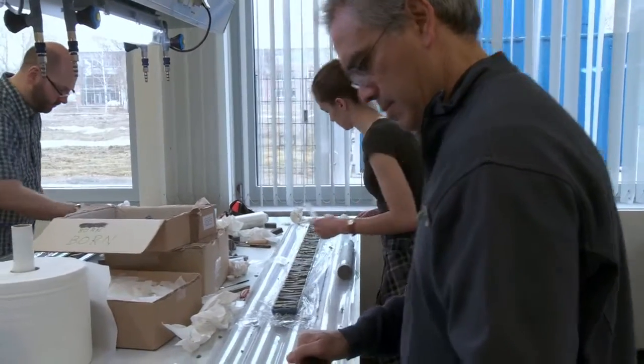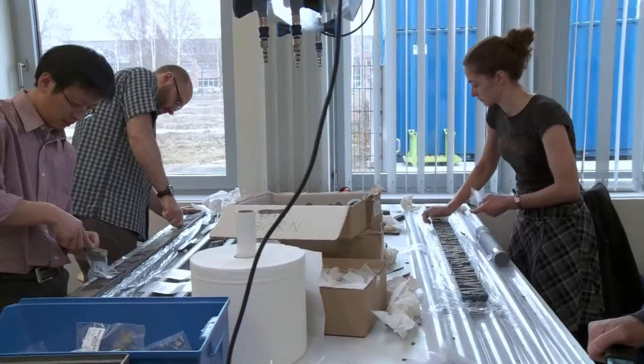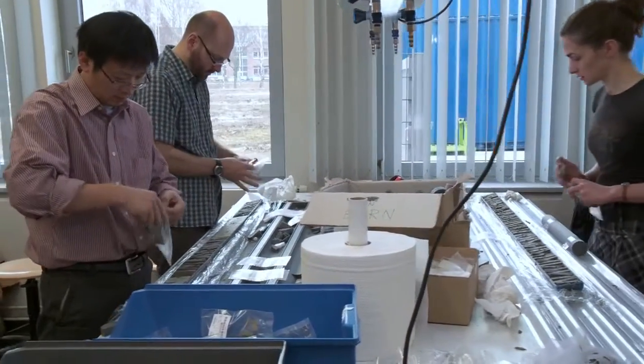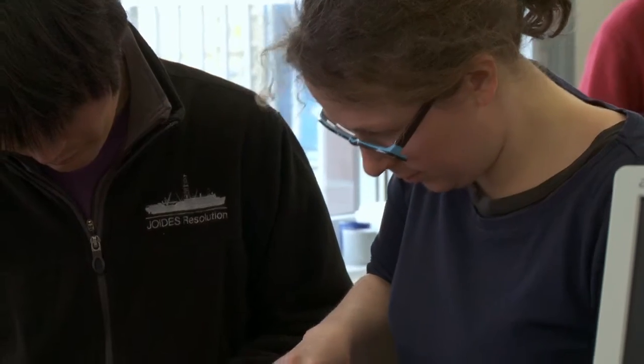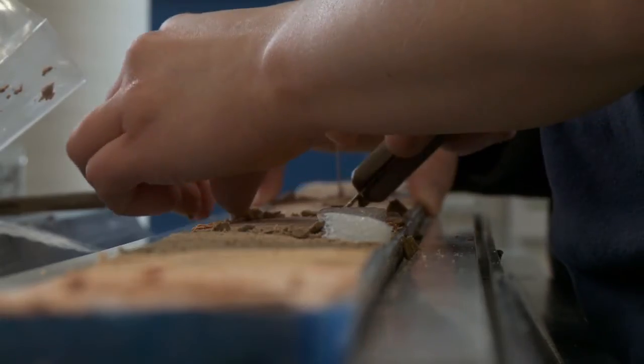When we cut these cores on the ship, we try to deal with them in a very thoughtful, careful manner — we use what we need for our projects and preserve what we don't need right away. Because there are always scientists coming back later to do more research based on new ideas and new methods, sometimes 10 or 20 years later.